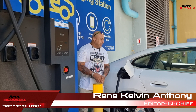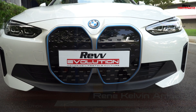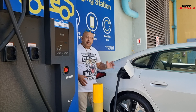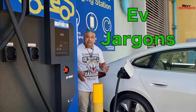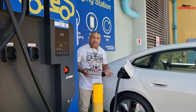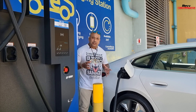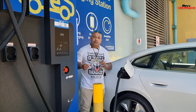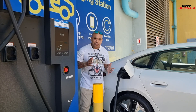Hey guys, it's Rune here from Rev Evolution. I'm currently charging the all-new BMW i4, and I thought while I'm getting the car charged, why don't we do a real quick episode on EV jargon? Right now in Singapore, with a lot of electric vehicles being sold, there are some of you who might not be familiar with some of the terms you might hear. So we thought we'd do a quick episode to give you more information about all those jargons being used.